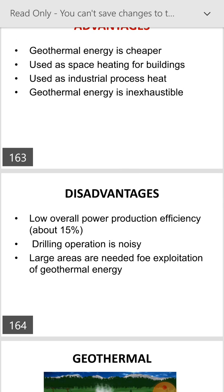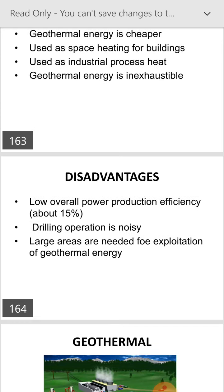Disadvantages of geothermal energy: low overall power production efficiency, drilling operations are noisy, and large areas are needed for exploitation of geothermal energy.